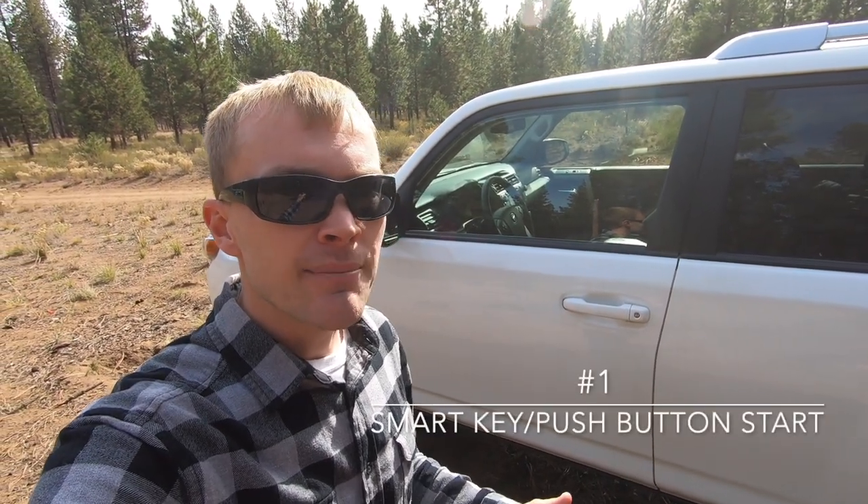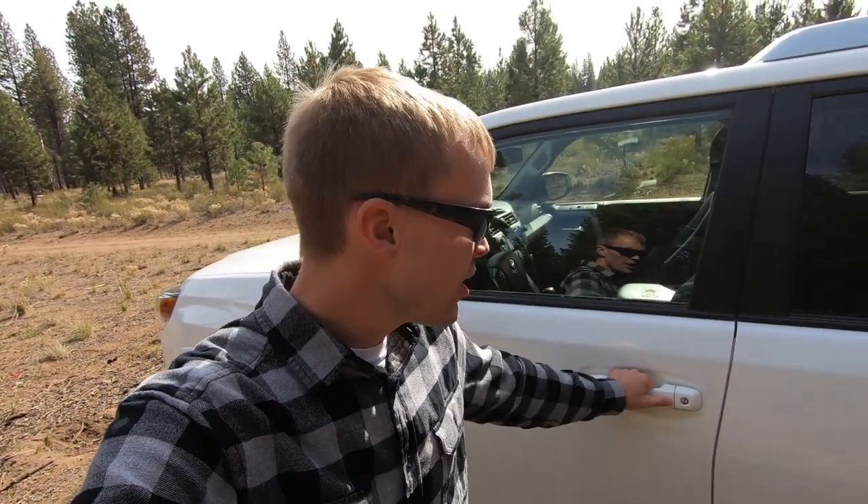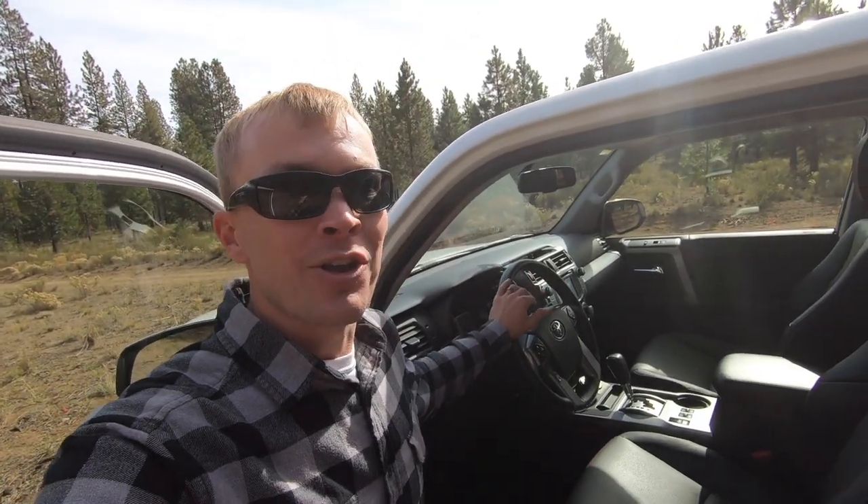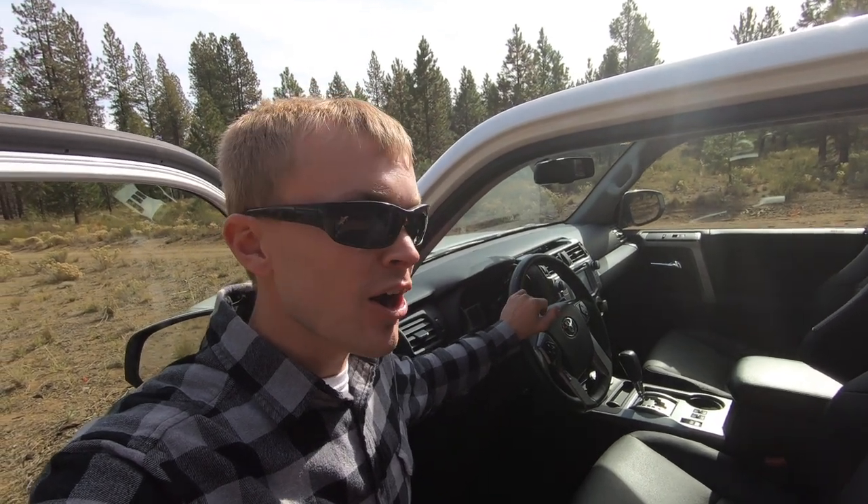The first feature that I really wish the SR5 Premium had was a smart key with automatic unlocking, locking, and push-button start. That's a feature that is available on some of the other 4Runner trim packages, but if you want a third-row seat, the only model you can get it on is the Limited. Unfortunately, we've had to get used to using the key again to get into our vehicle. We've got a Toyota Tacoma and a Volkswagen Golf as our other vehicles. Both of those vehicles have smart keys with that automatic unlocking-locking feature and push-button start. It's really become kind of foreign to us because of our other vehicles, and with the 4Runner, we're relearning how to use a key to unlock and start the vehicle. I really wish they offered a smart key with the SR5 Premium package.